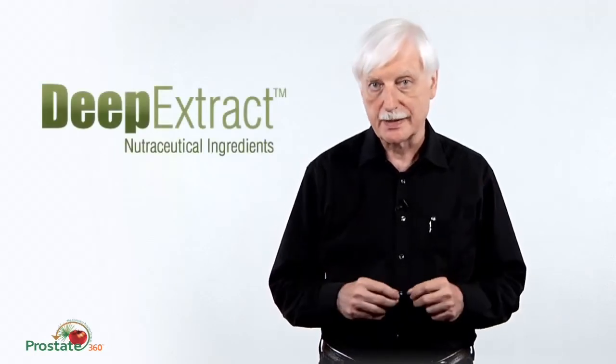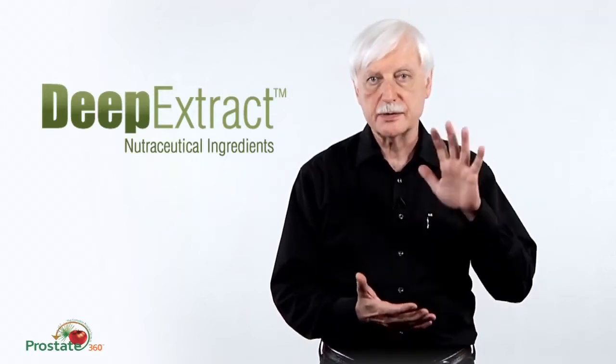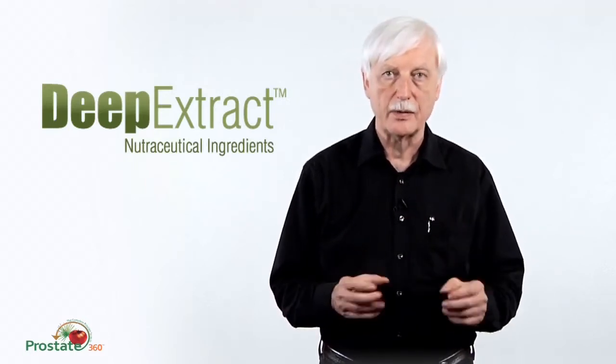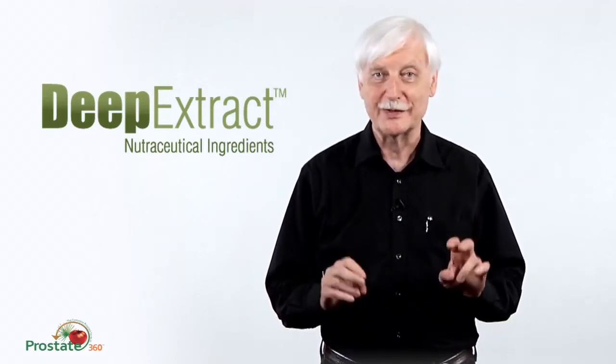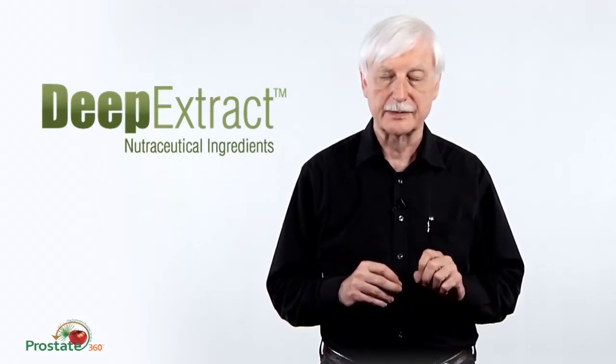One of those ingredients is US Plus Saw Palmetto. It's the only saw palmetto oil available on the planet that is patented — in fact, there are two patents: both use patents and composition of matter patents. This product is an ultra-high-pressure product made with our deep-extract technology, which gives you an extraction process so intense and so penetrating of the saw palmetto berries that you get an oil with a very deep, rich color containing micronutrients not found in yellow or ordinary saw palmetto extracts.